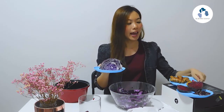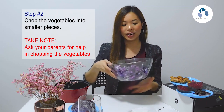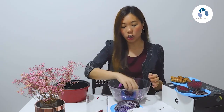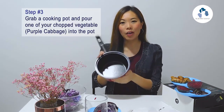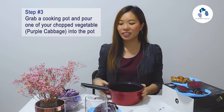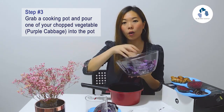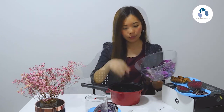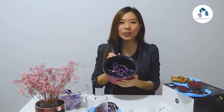It helps you maintain good heart health, good memory, and beautiful skin complexion. Next, you want to ensure that the purple cabbage and yellow ginger have been chopped into smaller pieces like this. The reason you chop into smaller pieces is to increase the surface area so that the color of the vegetable can be extracted easily. Lastly, to prepare for the experiment you need a cooking pot.